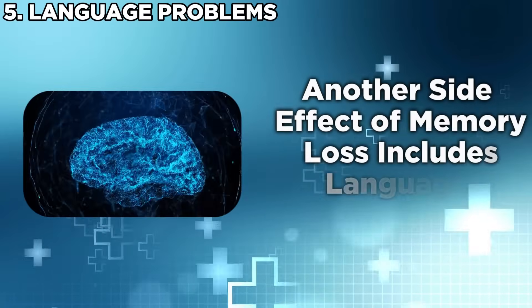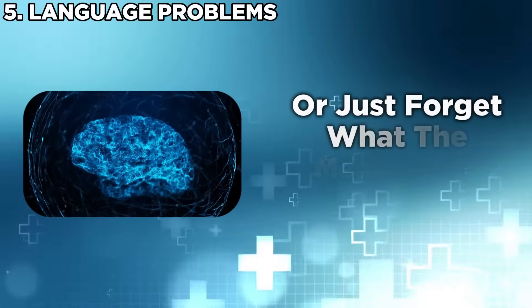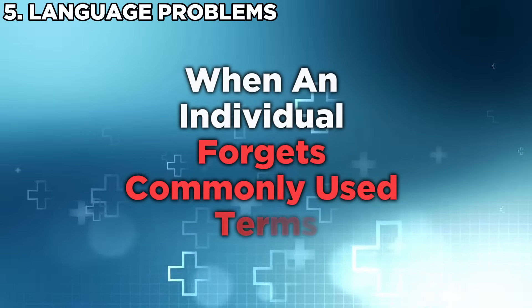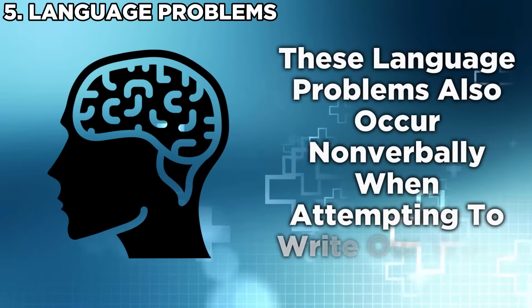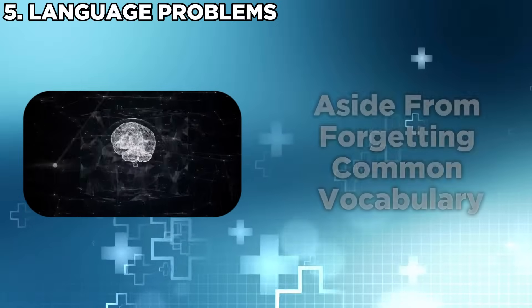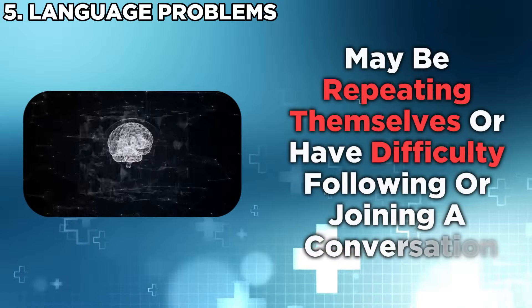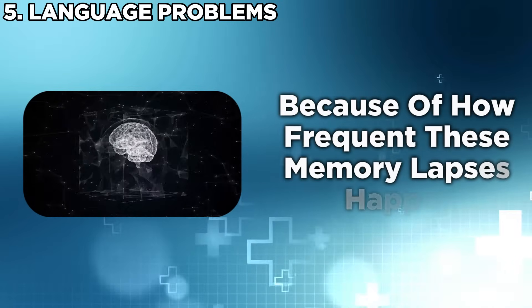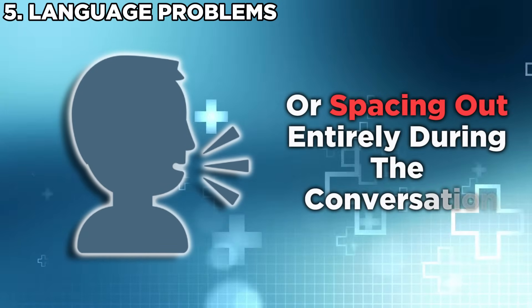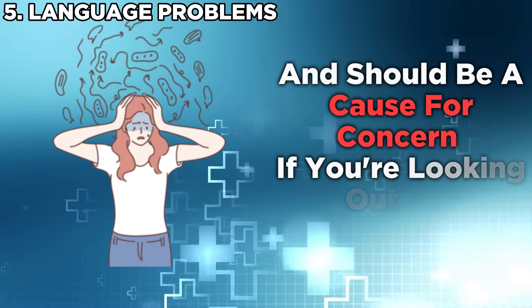Another side effect of memory loss includes language problems. While it's normal to forget the meaning of niche words, things become a cause for concern when an individual forgets commonly used terms. These language problems also occur nonverbally when attempting to write or use vocabulary. Some individuals in the earlier stages of Alzheimer's may repeat themselves or have difficulty following or joining a conversation. They may end up stuttering, searching for the right words, or spacing out entirely. This may look like social anxiety, but it should be a cause for concern when looking out for Alzheimer's.